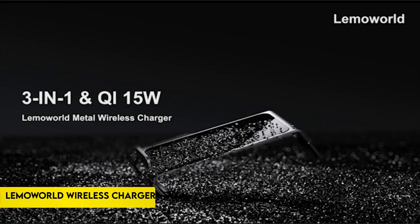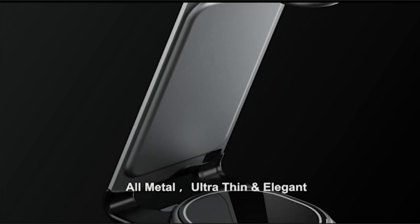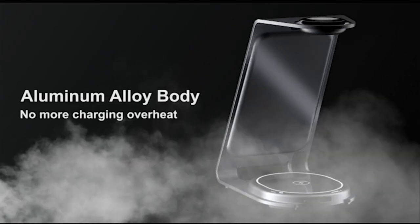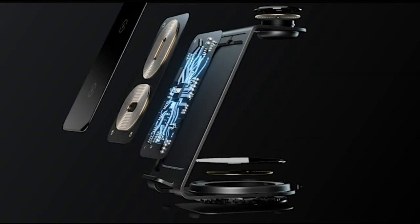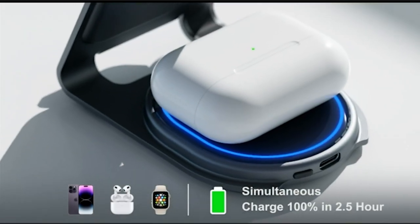On number 4: Lemaworld Wireless Charger. With a 20W output, the Lemaworld Wireless Charging Station provides quick and effective charging for your iPhone at 10W, Apple Watch at 2W, and AirPods Pro at 3W. It is noteworthy that it takes only 2.5 hours to fully charge three devices at once from 0% to 100%.